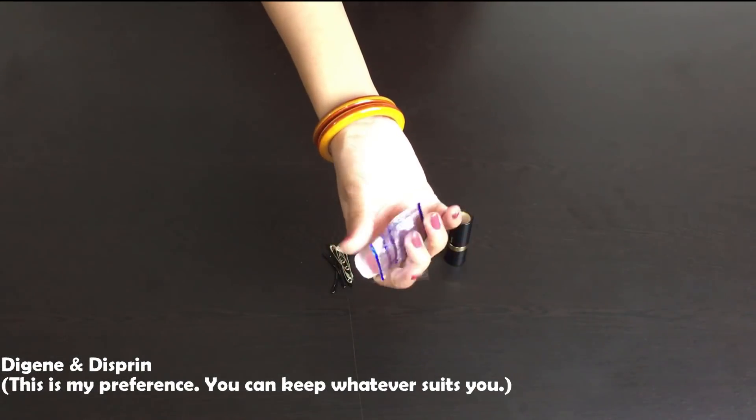It's very important that when you don't feel well, you can eat something like a small snack. I have seen some brides get headaches or gas issues. So you should keep your medicines with you as well.